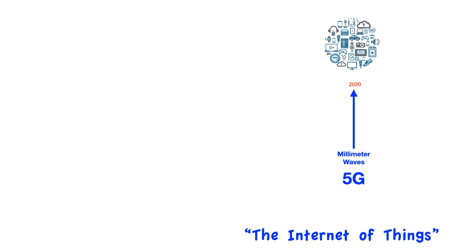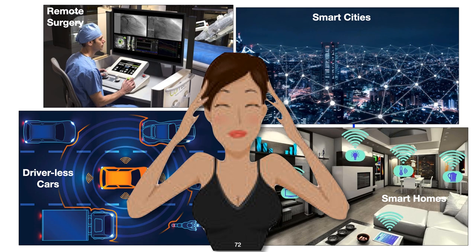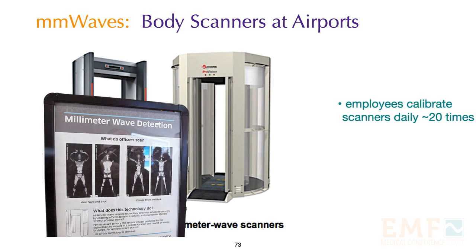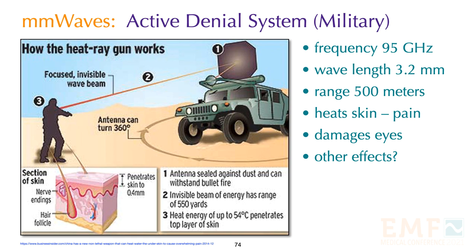We are promised that 5G will bring us driverless cars, smart homes, smart cities, and remote surgery — unfortunately it is probably going to make a lot of us sick. Currently millimeter waves are used at airports. Employees are asked to calibrate millimeter wave scanners about 20 times a day and are complaining of illness, but little is being done to help them. Another use is the active denial system used by the US military, which uses 95 gigahertz frequency at a range of 500 meters — the beam instantly heats the skin causing intense pain and damages eyes and testicles.